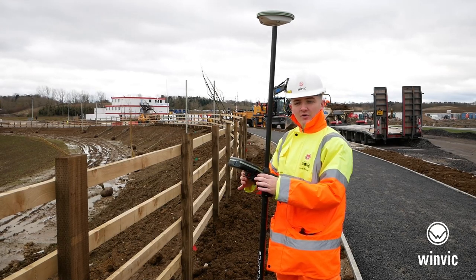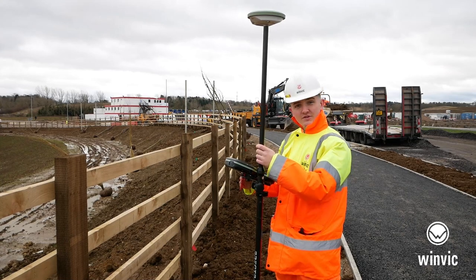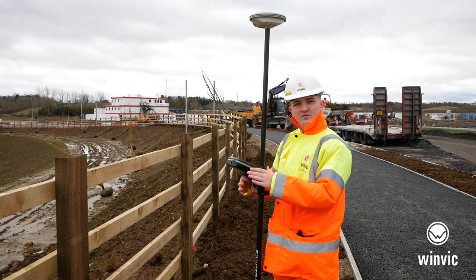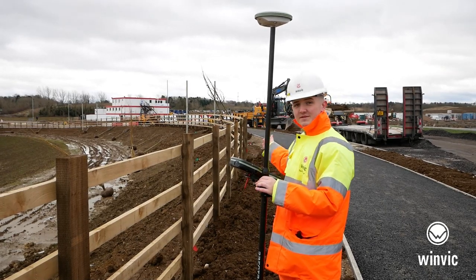One challenge that I faced on site was with the levels at the top of the pond. I did a level survey using the GPS and I found out the levels weren't correct. So I took that back and once the levels were corrected I then set out the fence, and as you can see it's been installed.